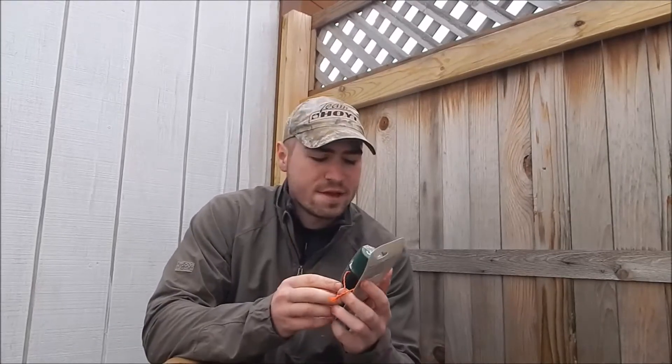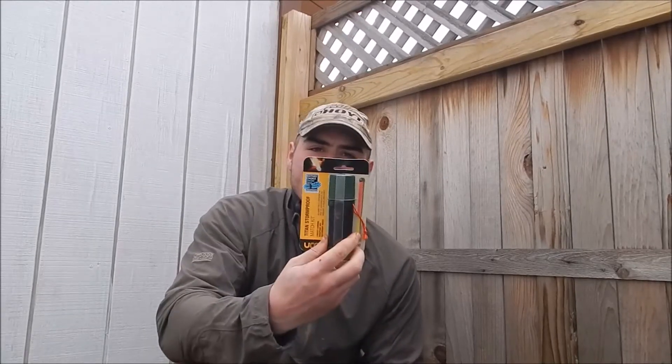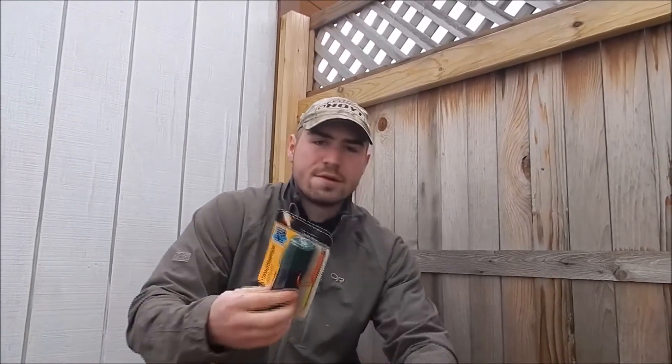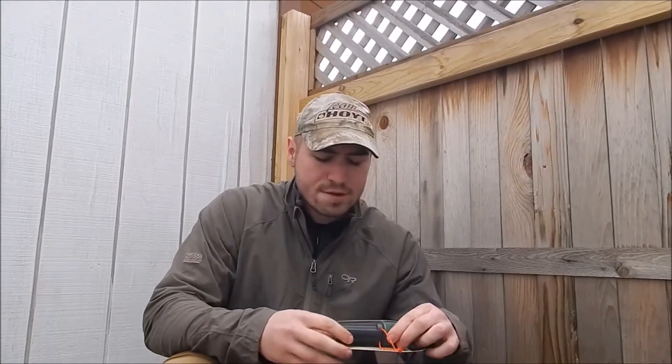Today we're going to take a look at the Yuko Titan storm proof match kit. I have two here — two boxes of 25 matches each. I'm going to unpackage these and then we're going to start a small fire. I chose today to do this video because it is so freaking windy — hopefully the audio is going to be okay — but the wind is coming in at probably 30 miles an hour. These two are identical so I'm just going to take one out of the package.